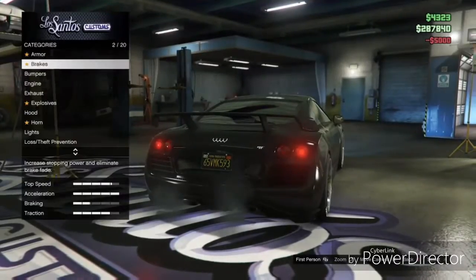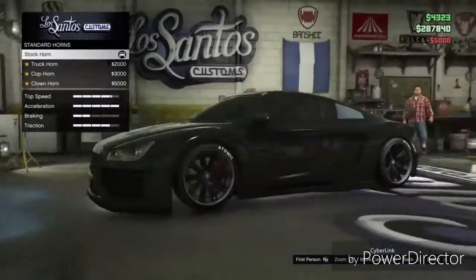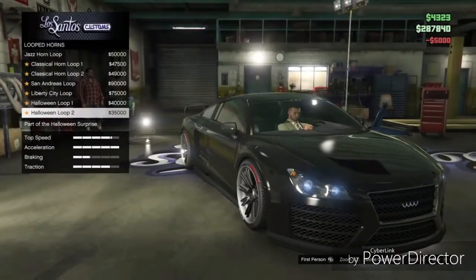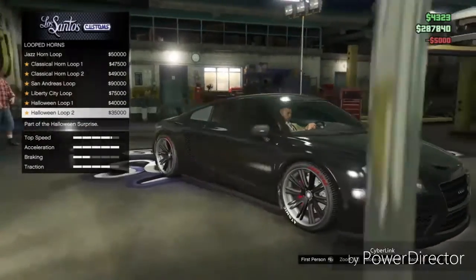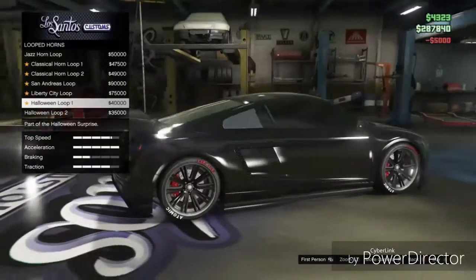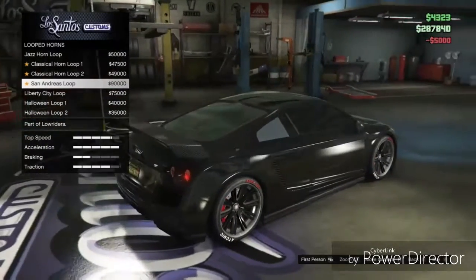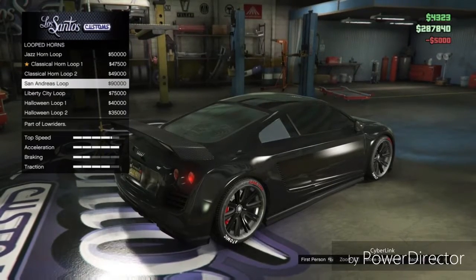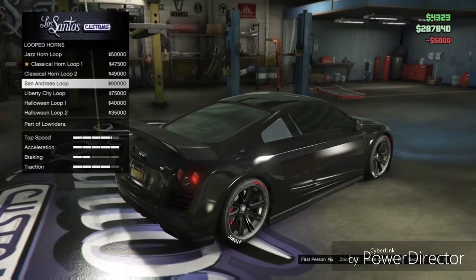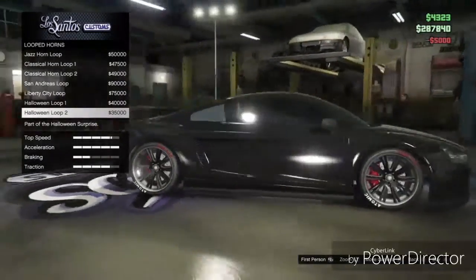We pretty much maxed out everything. Now I'm picking a horn — let me check out the new horns, the Halloween ones. Yeah I like that. Let me check the first one and the hidden one. Nah, I don't like some of these — yeah I like this one though.